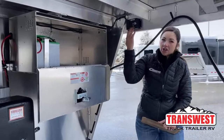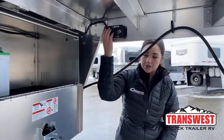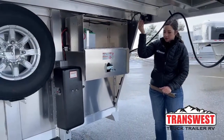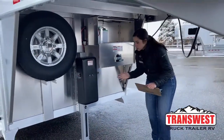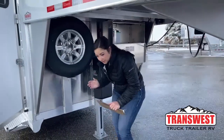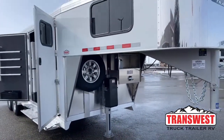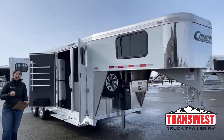Up here you've got your hydraulic jack controls — just up and down. I'm going to push it real quick so you guys can see how it works. Up, down — it's super simple and really convenient to have. I see it as a big plus on these trailers. If we've got one here in stock that doesn't have that hydraulic jack and that's something you want, we can get it installed here in our shop.